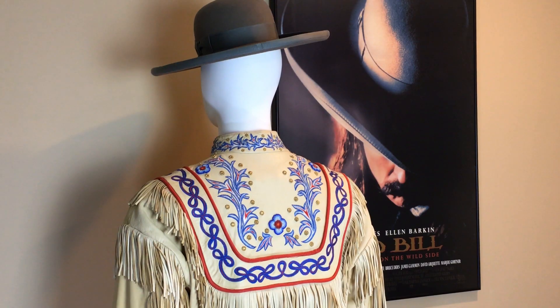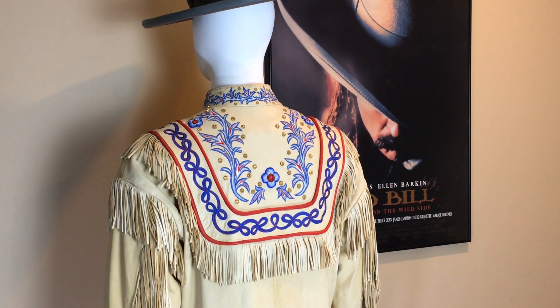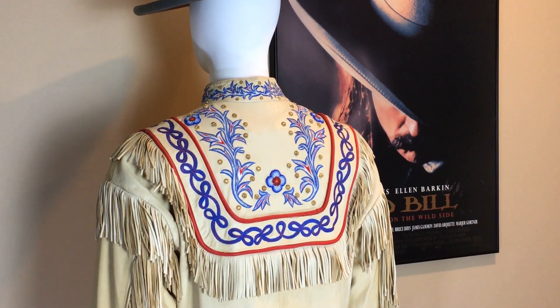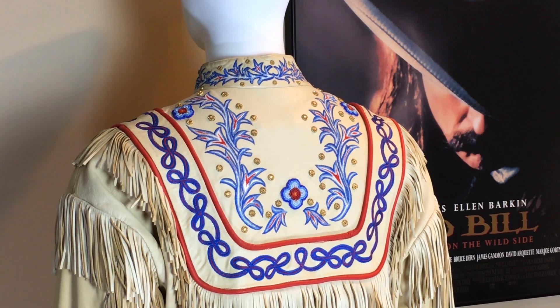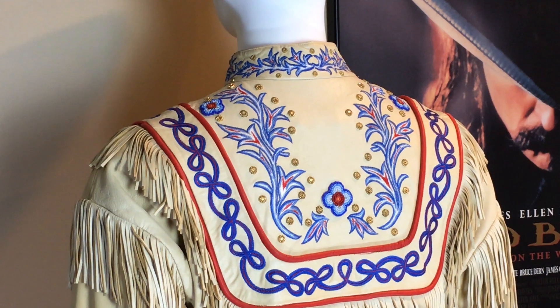The buckskins were made for Jeff Bridges by the costuming company of Muto & Little, located in Burbank, California. Both garments are labeled and inside have JB written in black ink. Considering the buckskins are 25 years old, they're in excellent condition, showing only minor soiling at their trouser cuffs.